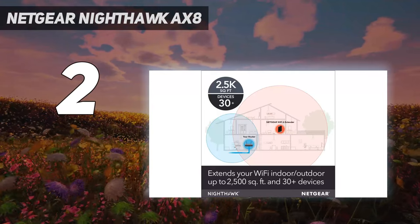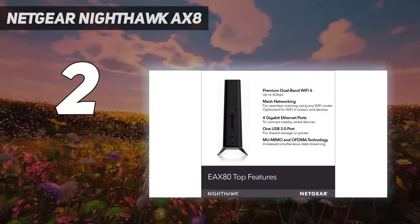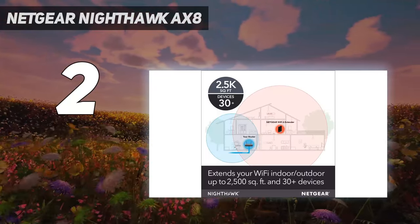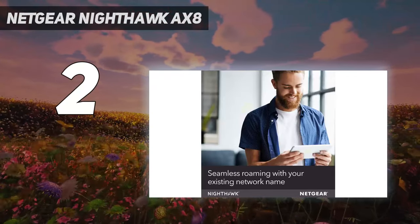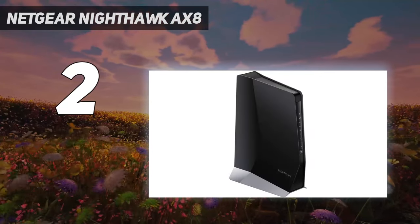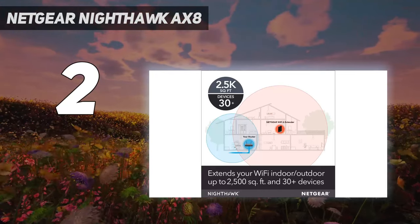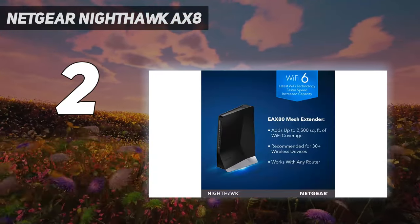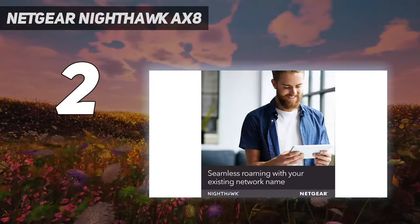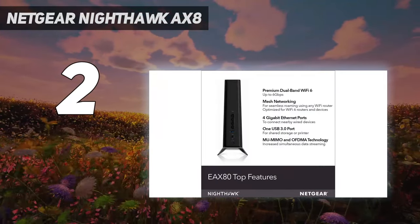Like the TP-Link RE705X, the Netgear Nighthawk AX8 can use wide 160 MHz data channels and is built around MU-MIMO, 1024QAM modulation, and beamforming. During our tests, it moved 358 Mbps at 10 feet, and the extender has a range of 85 feet. It can also be used as part of an Orbi mesh network, but only as an extender and not as another mesh node. If you don't mind the extra space it takes up and plan to make full use of its ports, this Wi-Fi extender is well worth its higher price.